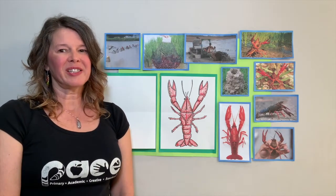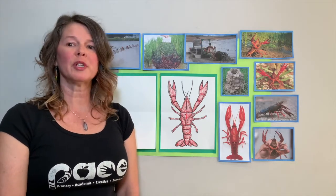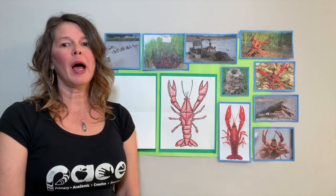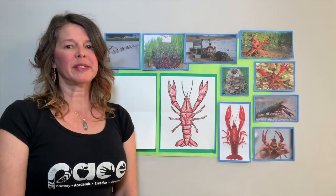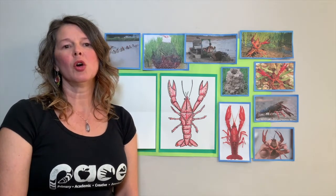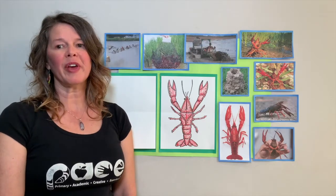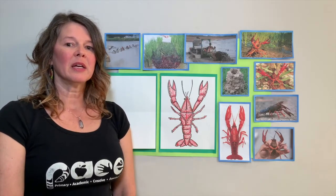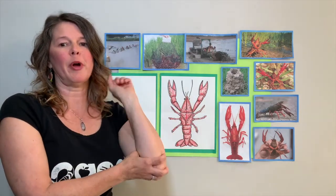What is a crustacean? Well, it's a large group of mostly water animals like crabs, lobster, and shrimp with a body made up of segments. It's not quite like a dragonfly or an insect. It has a tough outer shell, two pairs of antennas, and limbs that are jointed, meaning they can bend, kind of like our arms.